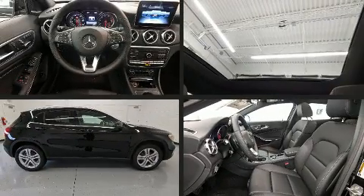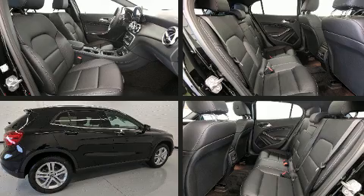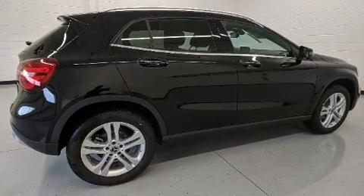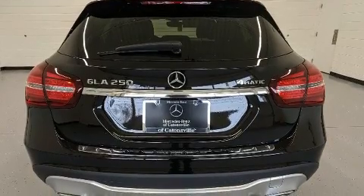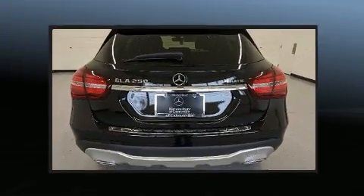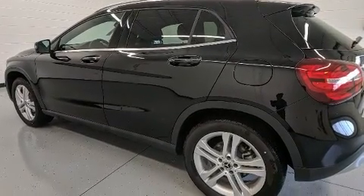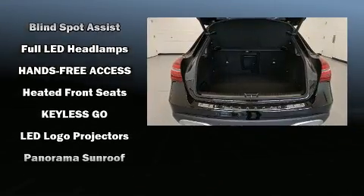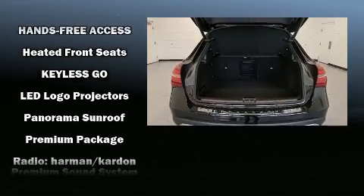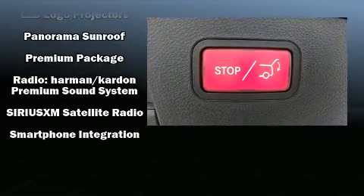Mercedes-Benz infused the interior with top-shelf amenities such as front and rear reading lights, power moonroof, remote keyless entry, rear wipers, and one-touch window functionality. Enjoy your favorite music via the stereo system, which includes a CD player with MP3 capability and 12 speakers, ensuring optimal sound no matter where you're seated.